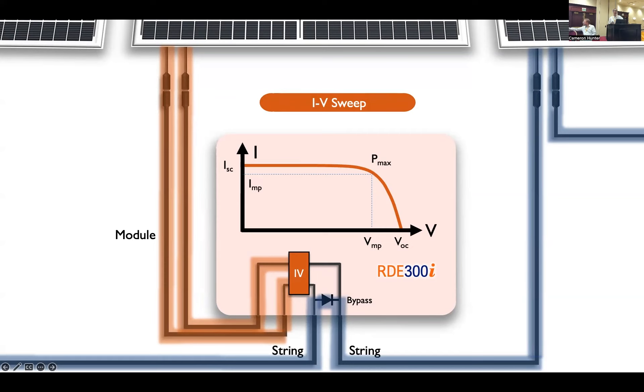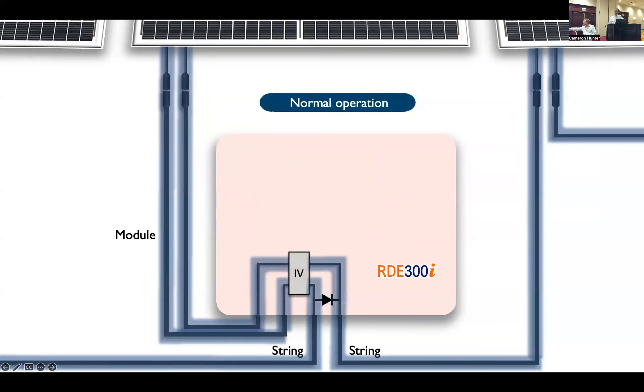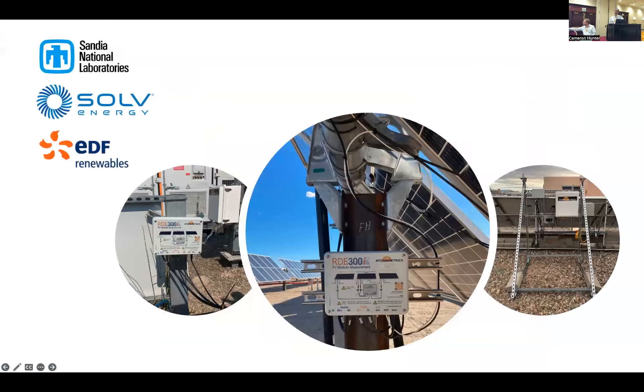It looks the same as if there was just a passing cloud or a little bit of shade, and there's no disruption to the inverter when we do this. After the sweep, the module just returns to normal operation. I'd like to take a moment and thank some of our test site partners: Sandia National Laboratories, Solve Energy, EDF Renewables. They helped us a lot by providing test sites for this product over the last year and a half, and some of the data that I'm going to show came from those test sites.